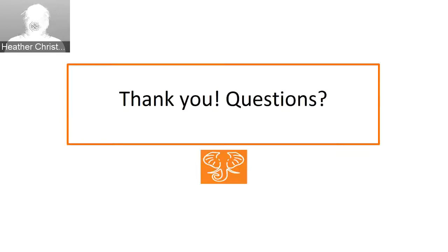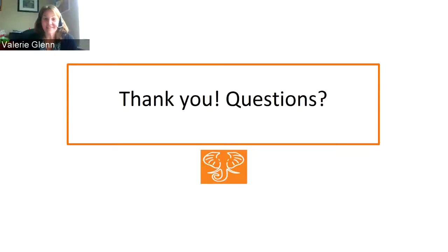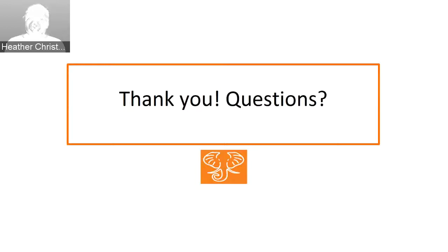Heather Christensen notes she's been monitoring the chat and did not see any questions during the presentation — not surprising since this was more show and tell. Someone comments they noticed a gap in the Federal Docs collection, which is more of a comment than a question. Valerie is invited to comment on that.